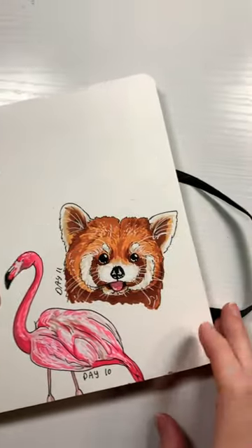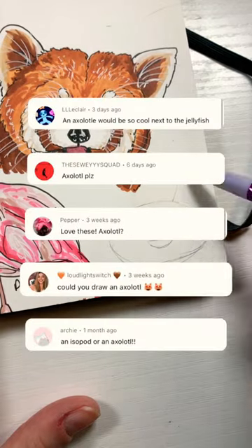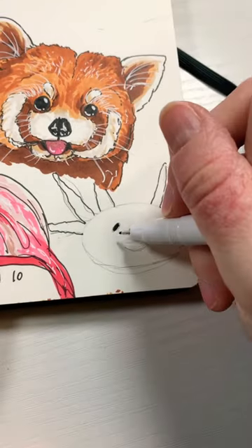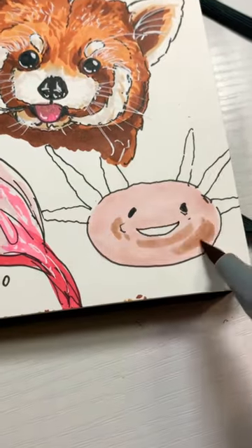It's day 12 of drawing animals recommended to me by you guys, and today we have an axolotl thanks to all of these comments. So this little guy was actually really hard to draw. He's really quite derpy, which made it really hard to translate into a drawing without it looking really kind of silly.